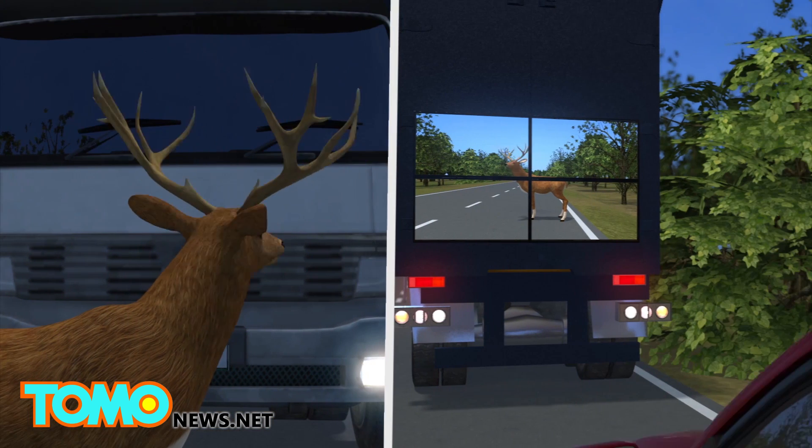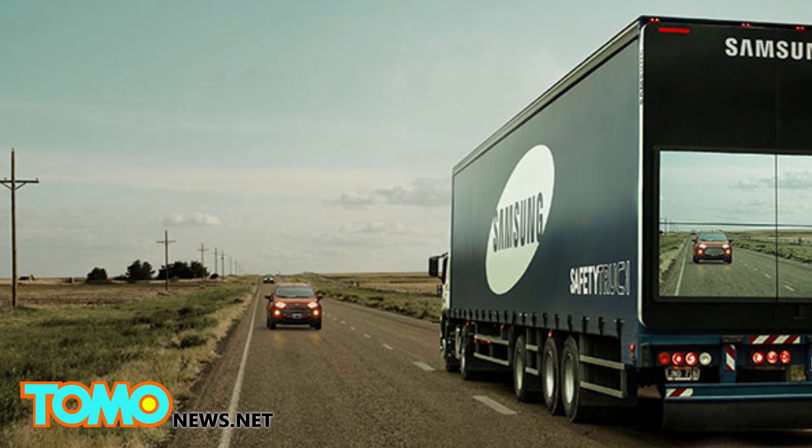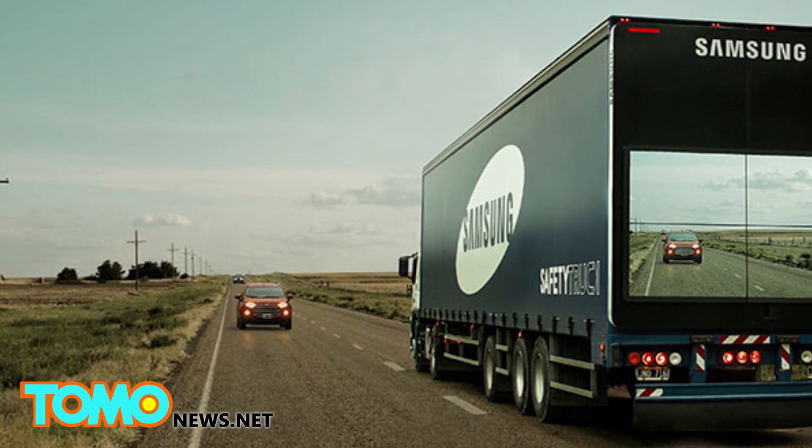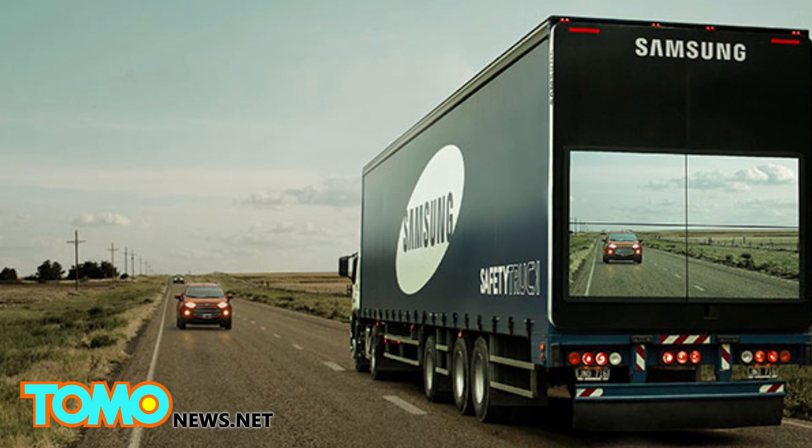It may also reduce the risk of accidents caused by animals crossing roads. Samsung's safety truck was developed and tested in Argentina, where traffic accident rates are among the highest in the world.